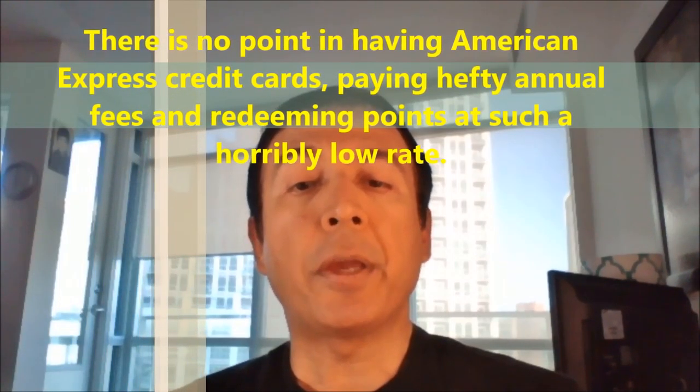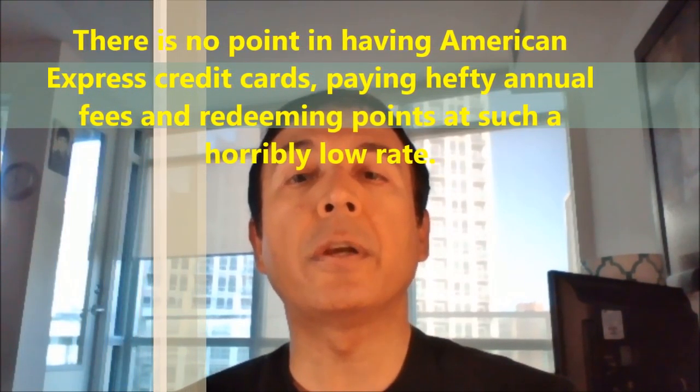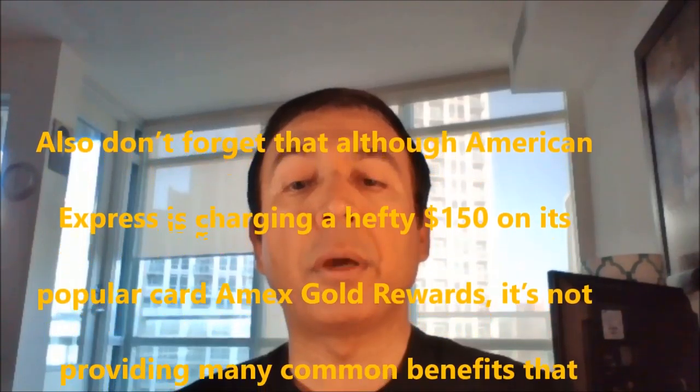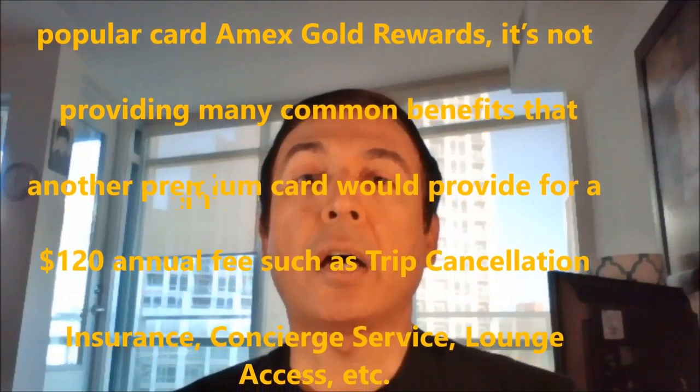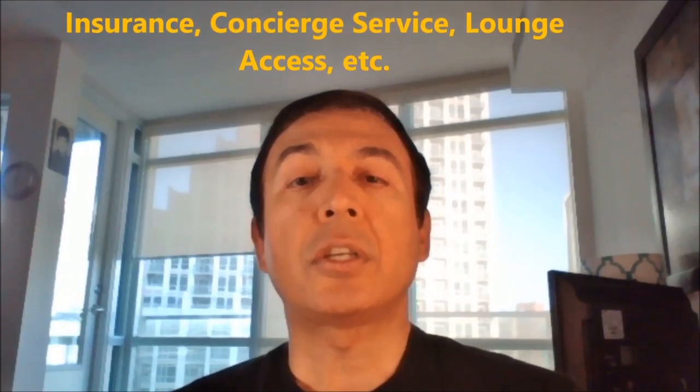There's no point in having American Express credit cards, paying hefty annual fees, and redeeming points at such a horribly low rate. Also, don't forget that although American Express is charging a hefty $150 on its popular American Express Gold Rewards Card, it does not provide many common benefits and features that other premium credit cards would provide for a $150 fee, such as trip cancellation insurance, concierge service, and so on.